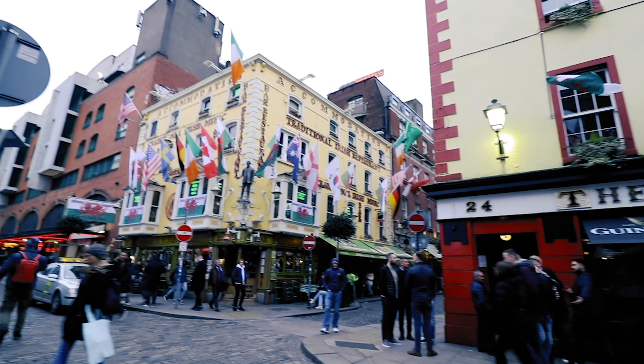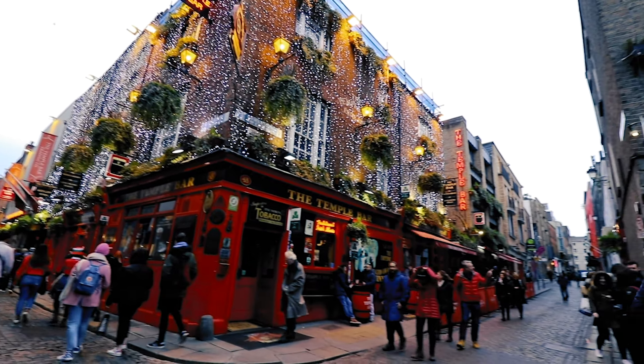Next stop, visit Temple Bar. Next stop, go and see the Ha'penny Bridge.